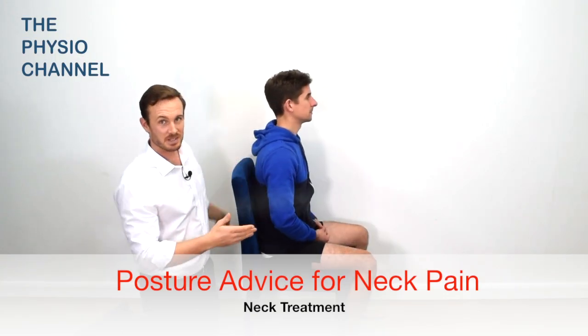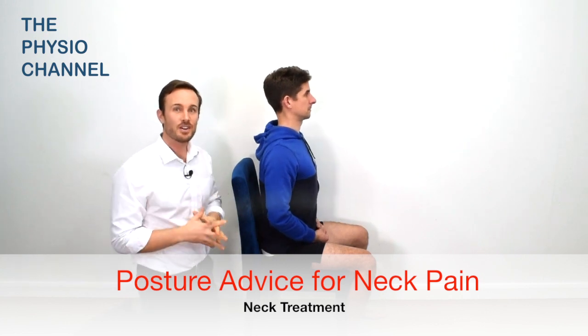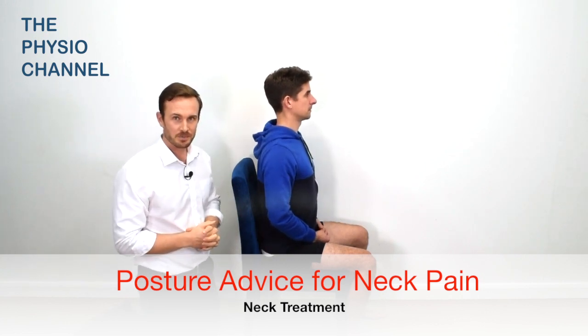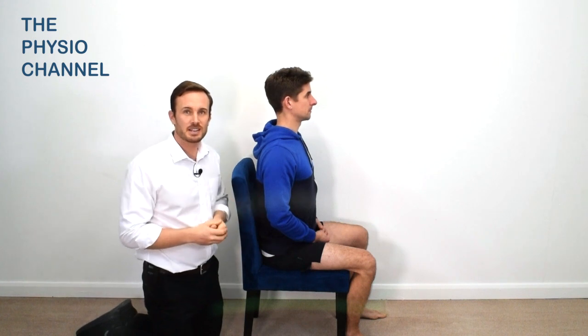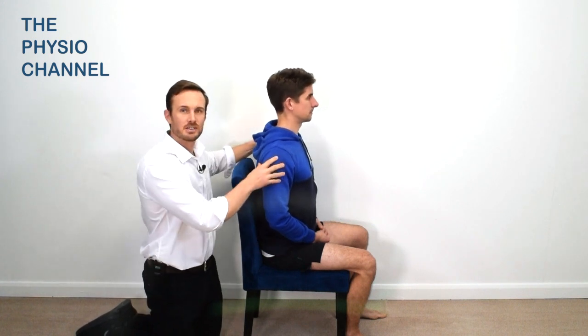Sitting up straight and maintaining a perfect posture is not an effective pain avoidance strategy. There is no link between sitting posture and spinal pain. In fact, sitting with a rigid posture will increase atraumatic neck pain and hinder your patient's recovery.